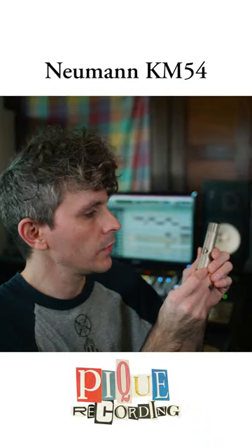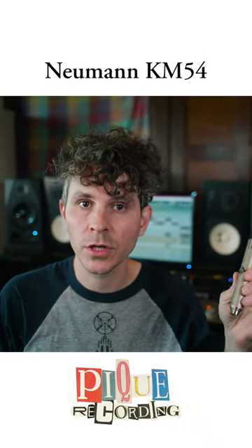Happy Mike Monday! I just wanted to share something today that I think is really cool. It's this Neumann KM54, which I actually have on loan at the studio.